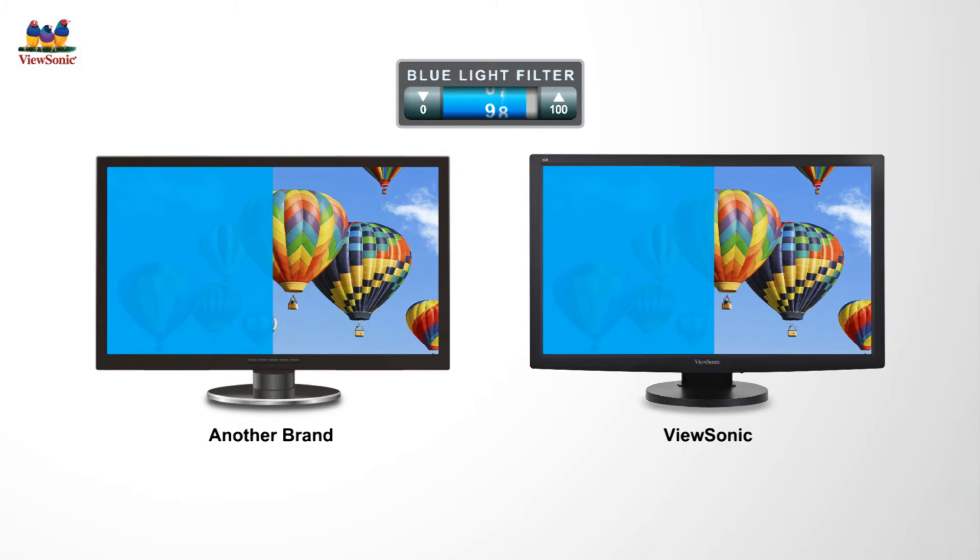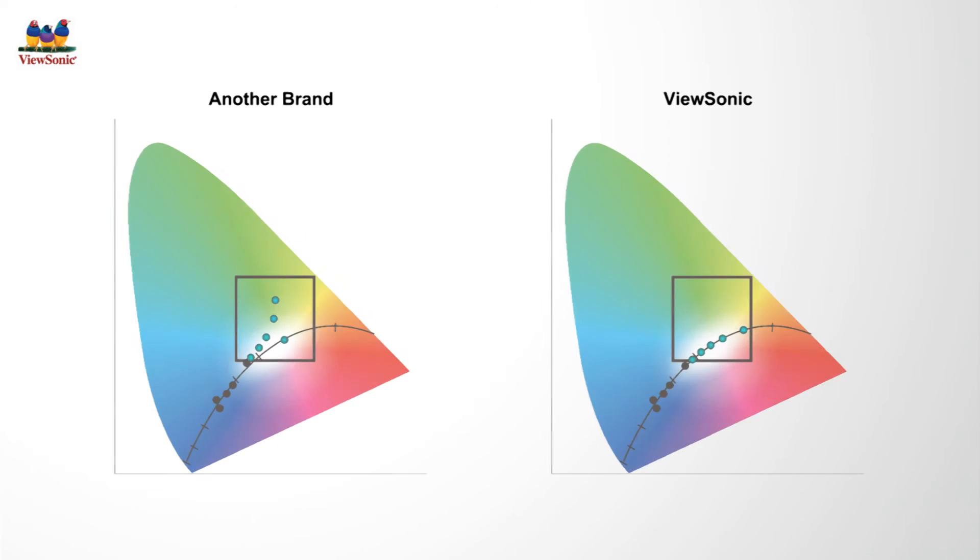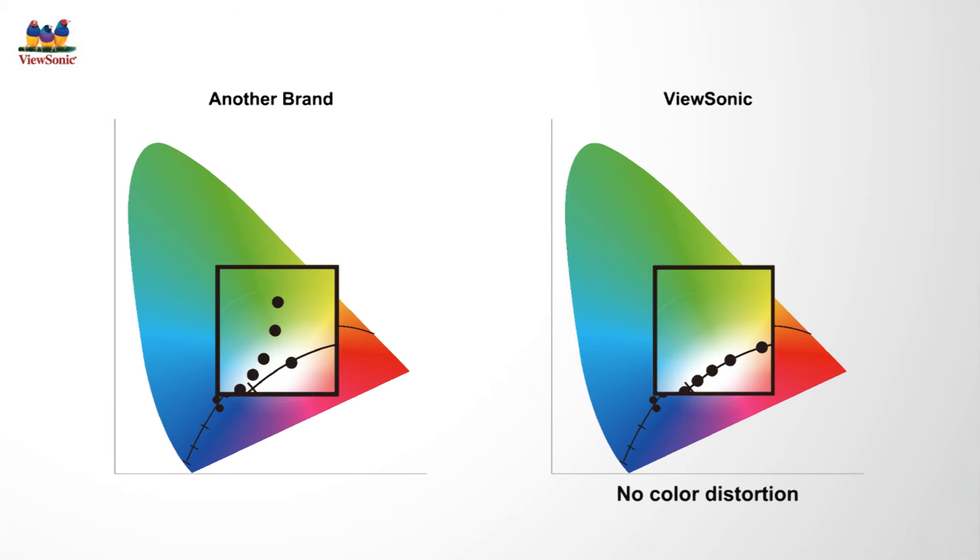Decreasing levels of blue light on other display brands may often result in color distortion. But ViewSonic's blue light filter optimizes its RGB leveling to provide a smoother blue light filter transition, so users can now enjoy accurately reproduced colors for optimized viewing experiences.